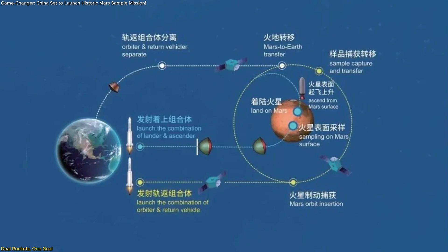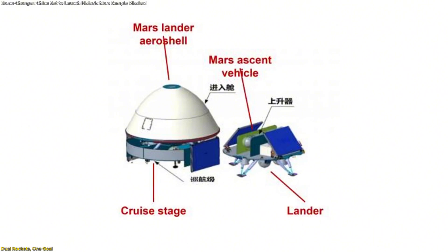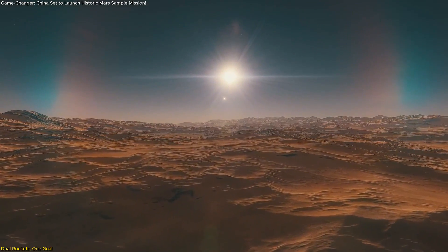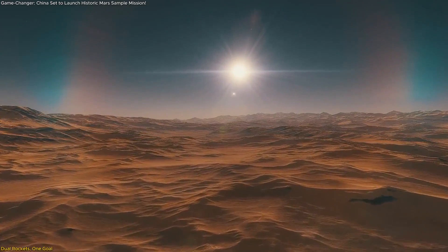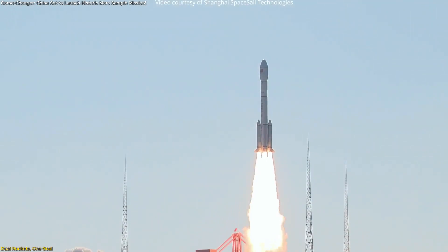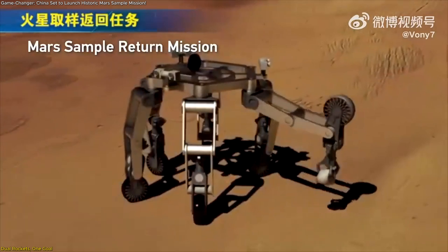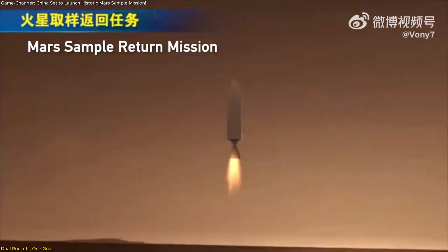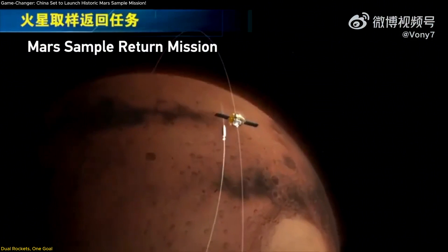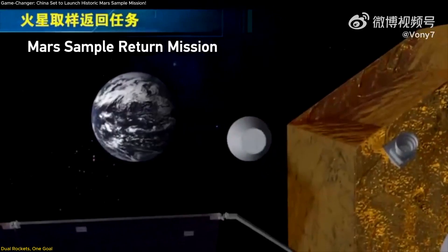The mission is uniquely designed with a two-rocket system. The first rocket will carry a lander and ascent module, which will travel to the surface of Mars. This lander will perform the task of drilling up to two meters beneath the Martian surface to collect samples — depths never before reached by any previous mission. The second rocket will deploy an orbiter that waits in Martian orbit. Once the lander completes its drilling operation and secures the samples, a mini-launcher ascent vehicle will carry those samples from the Martian surface and dock with the orbiter flying above. This is one of the most technically complex operations ever attempted in planetary exploration.